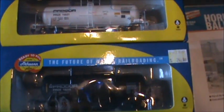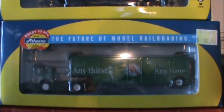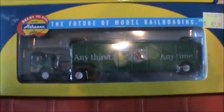I got two new sulfuric acid cars and a Canadian Dry truck. I also got a UPS yard truck for my UPS terminal.